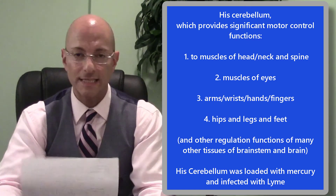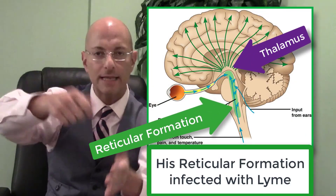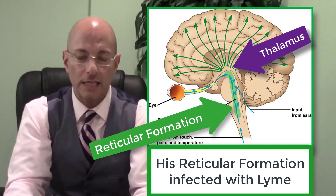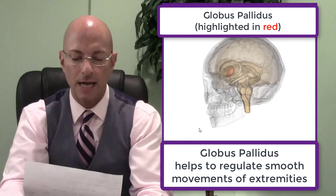His cerebellum also had Lyme infection in it. His reticular formation — remember before, about lighting the wick or the match to be able to light that thalamus that sends signals up to the cortex of the brain — his reticular formation had Lyme infection. His globus pallidus, which is the leash or the reins — the leash on the dog or the reins on the horse — globus pallidus, Lyme infection.